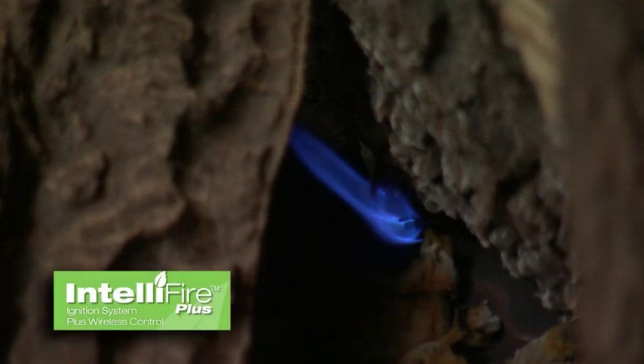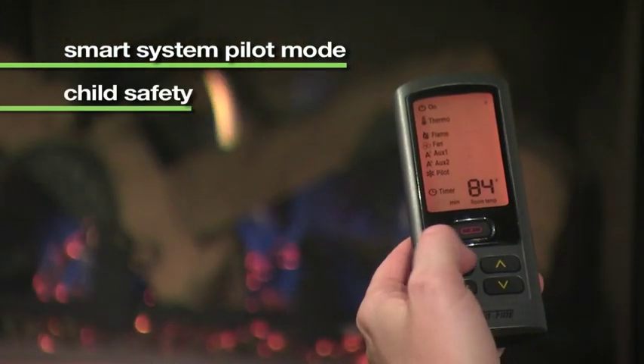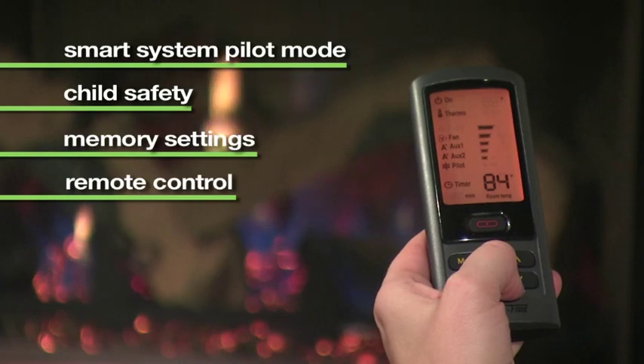IntelliFire Plus has all of this technology, plus a constant pilot mode for cold climates, child lock safety features, memory settings, and advanced ergonomic remote controls.